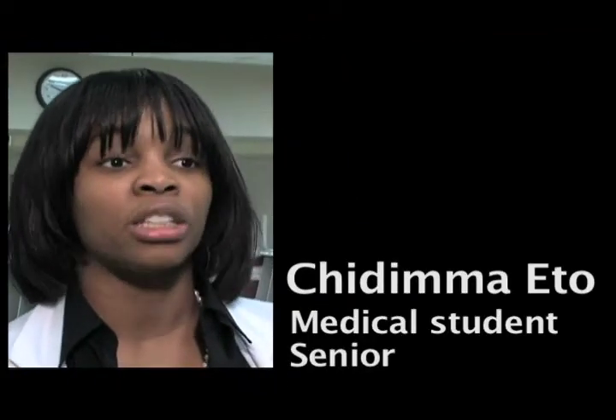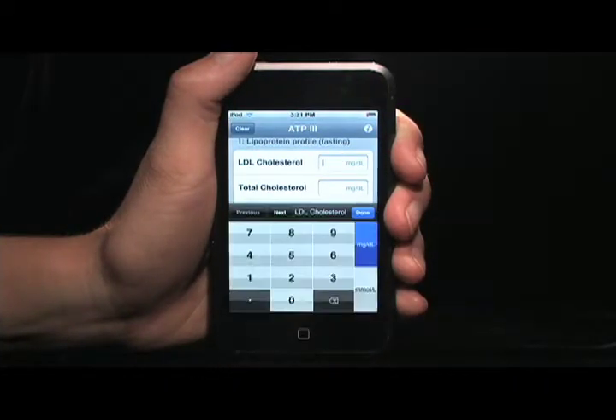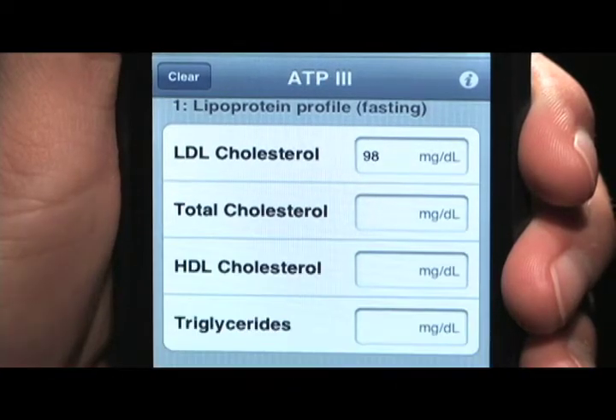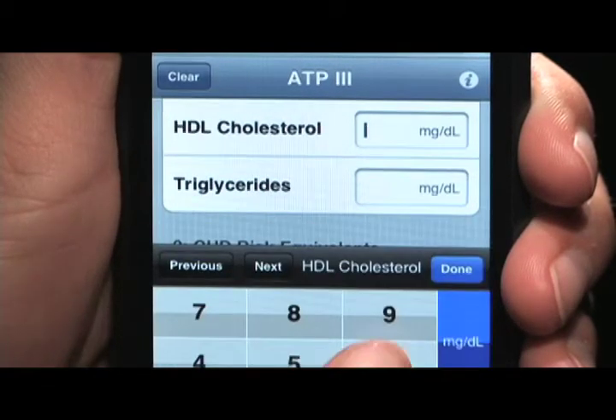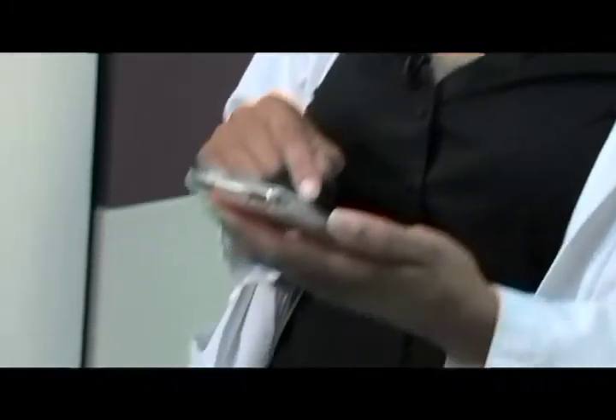For several patients we always look up their fasting lipid panel, and there's an application on here that covers total cholesterol, LDL, and HDL — and you can calculate all that off of one value. As a med student, I think this would be a wonderful application to have at your fingertips.